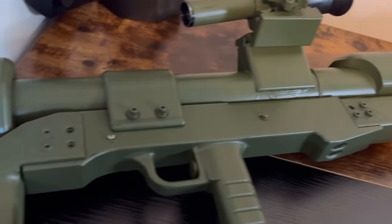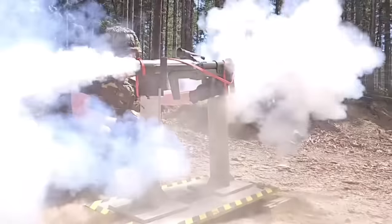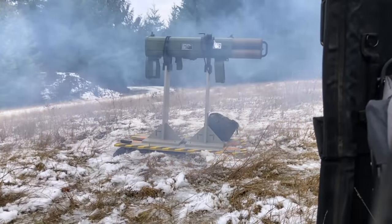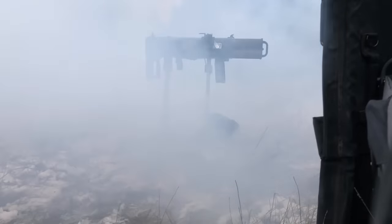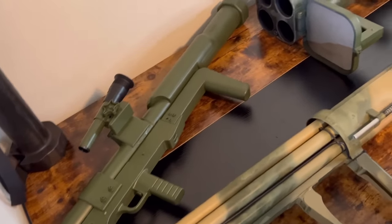To obtain an NFA item on the federal level — because many states have their own laws, such as California, which ban the ownership of destructive devices — you need to be aware that destructive devices also include grenades, mines, and other explosive devices. For this video we're mainly talking about the firearm category of destructive devices.